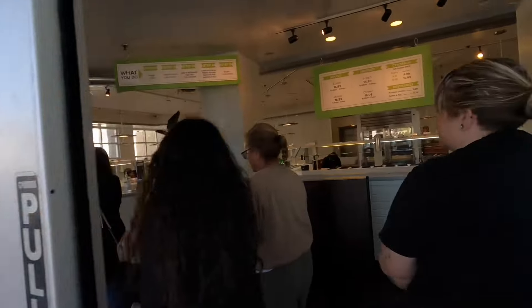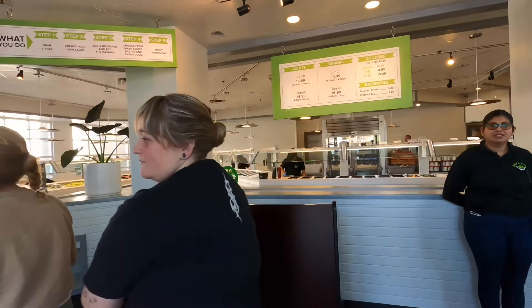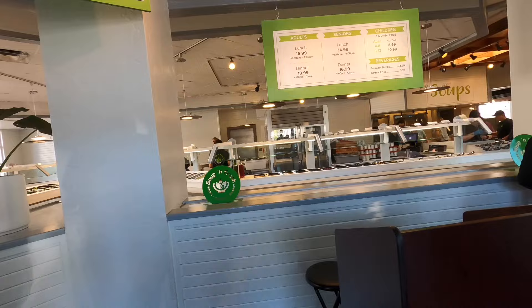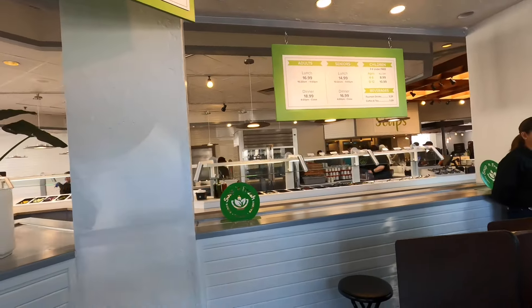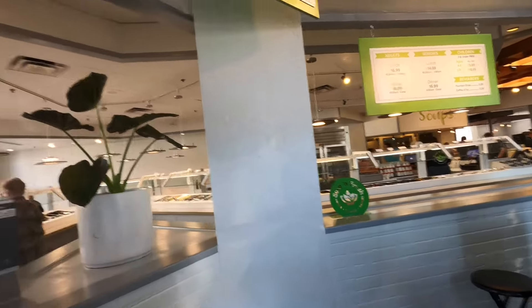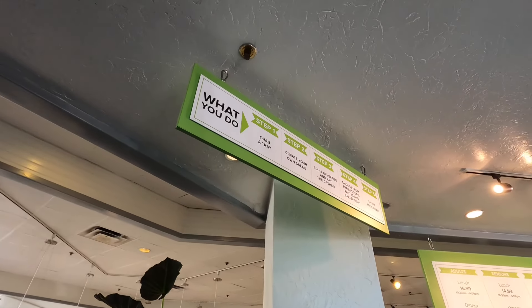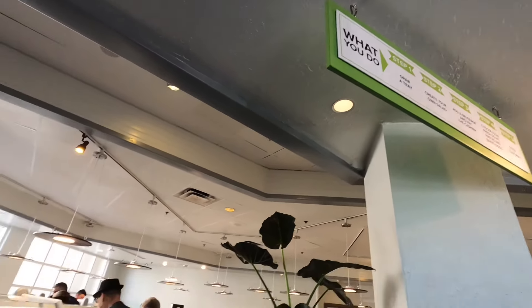Here we go, going on in. Just to let you know, lunch is $16.99, and that's from 10:30 to 4. Dinner is $18.99. If you're a senior, you get a little bit of a discount. So you're going to grab a tray, create your own salad, add a beverage, pay the cashier, and enjoy your meal.